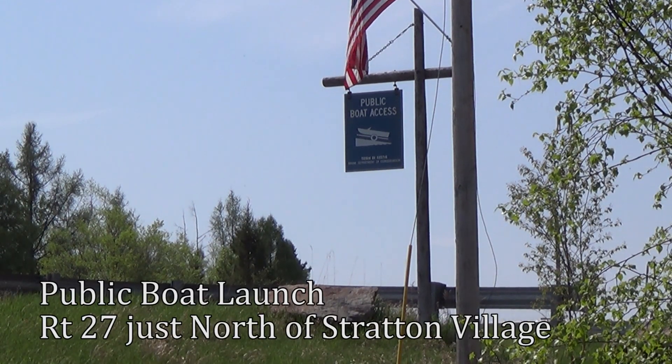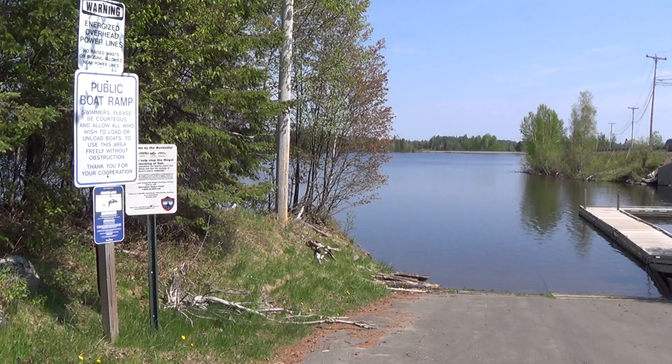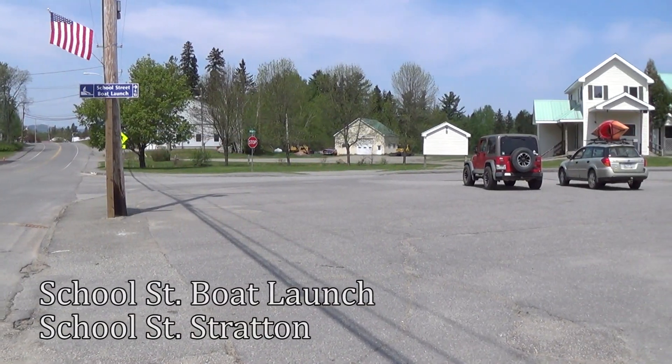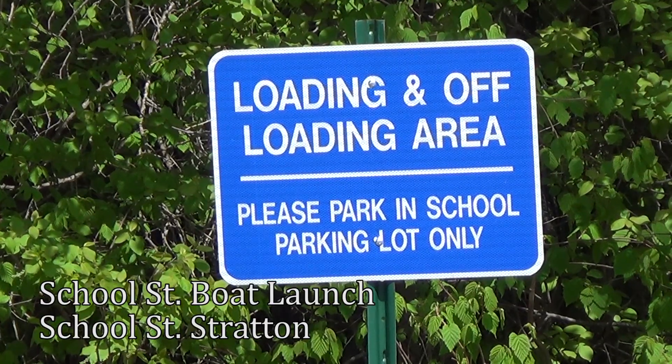Just north of the village of Stratton is the public boat launch. This is a great spot to explore the outlet of the south branch of the Dead River. Just off Main Street in Stratton is another small public boat launch on School Street. It's recommended that after you unload your boat, you park your car at the elementary school just across the street.